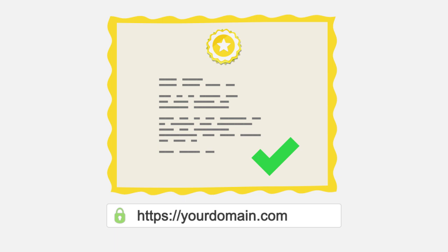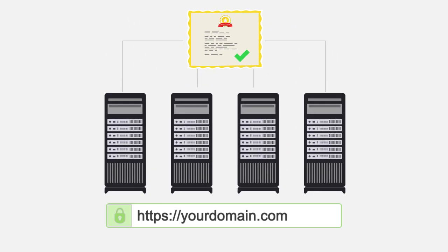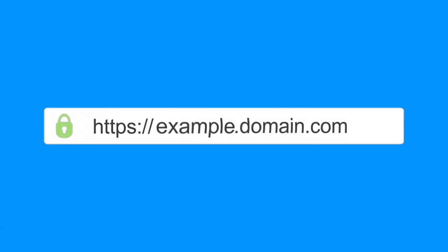Or you can choose from our highly trusted extended validation certificates, displaying the green bar of trust to your visitors for each domain secured. And with select certificates from us, you can install them on an unlimited number of servers. What if you need to secure unlimited subdomains for each domain?